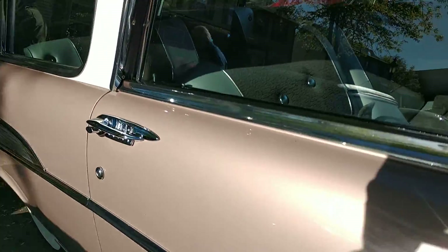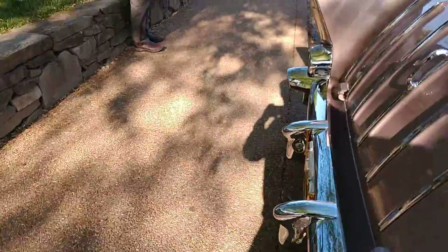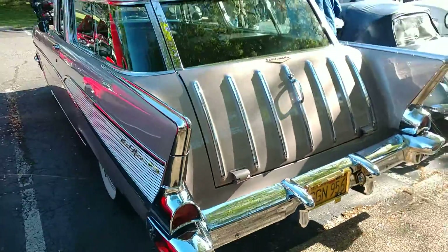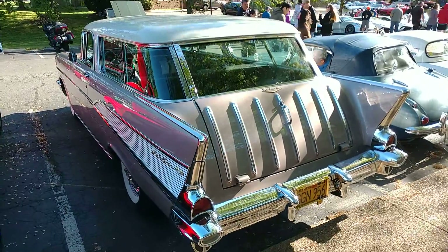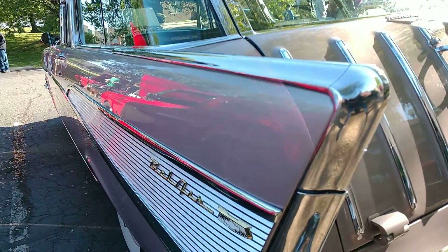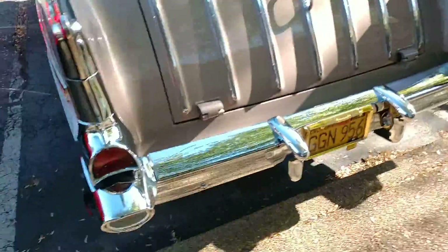What a beautiful paint job. It's gorgeous — inside and out. The old family truckster, plus fins. What a beauty. Absolutely beautiful. Just look at that detail.